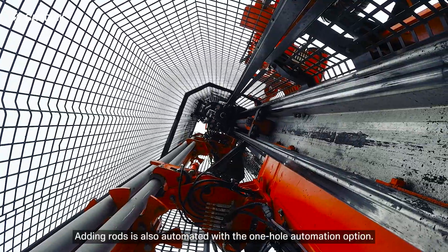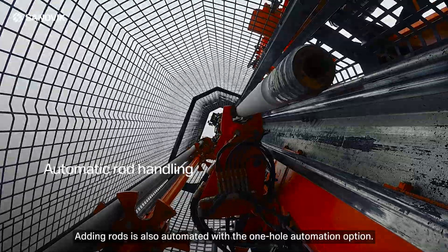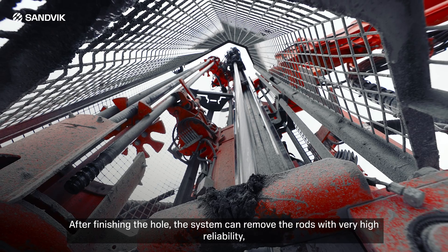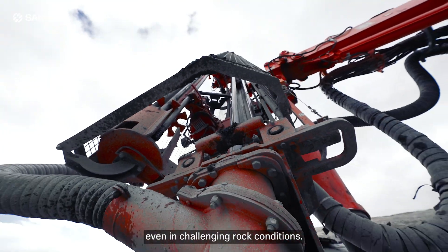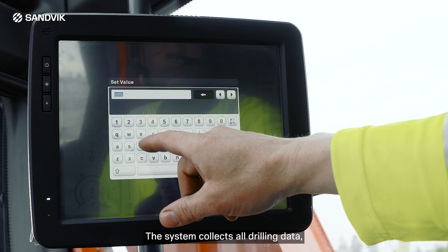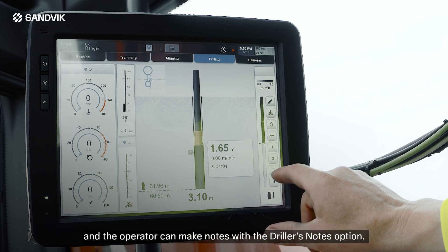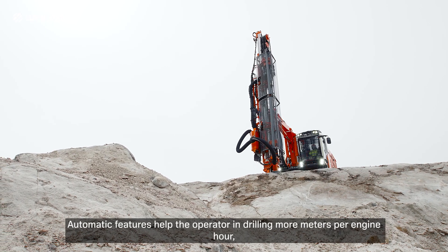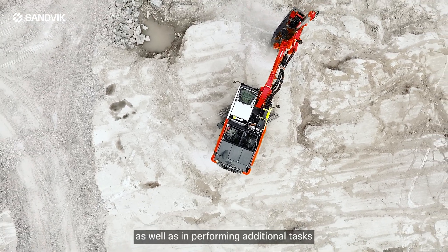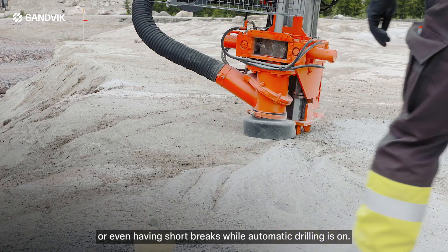Adding rods is also automated with the one-hole automation option. After finishing the hole, the system can remove the rods with very high reliability even in challenging rock conditions. The system collects all drilling data and the operator can make notes with the driller's notes option. Automatic features help the operator in drilling more meters per engine hour, as well as in performing additional tasks or even having short breaks while automatic drilling is on.